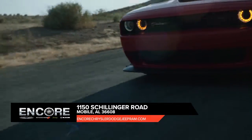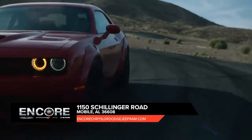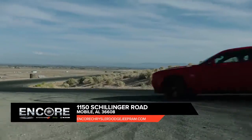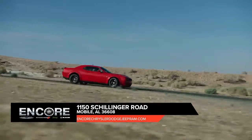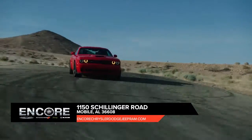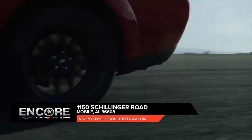From sinister speed to exceptional control, the Dodge Challenger is breaking through the limits of performance. From the available illuminated air catcher headlamps to the shape of its body, the Dodge Challenger is dripping with muscle that pays homage to its historic DNA.